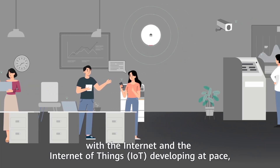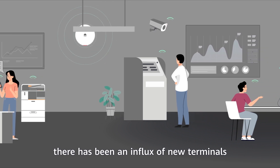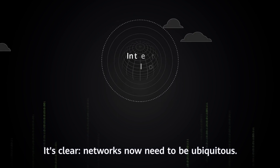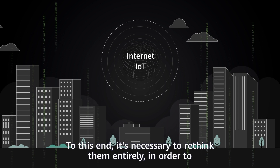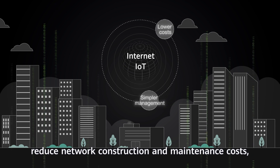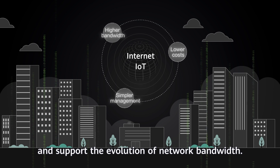In recent years, with the Internet and the IoT developing at pace, there has been an influx of new terminals that all need network access. It's clear networks now need to be ubiquitous. To this end, it's necessary to rethink them entirely in order to simplify network deployment and management, reduce network construction and maintenance costs, and support the evolution of network bandwidth.